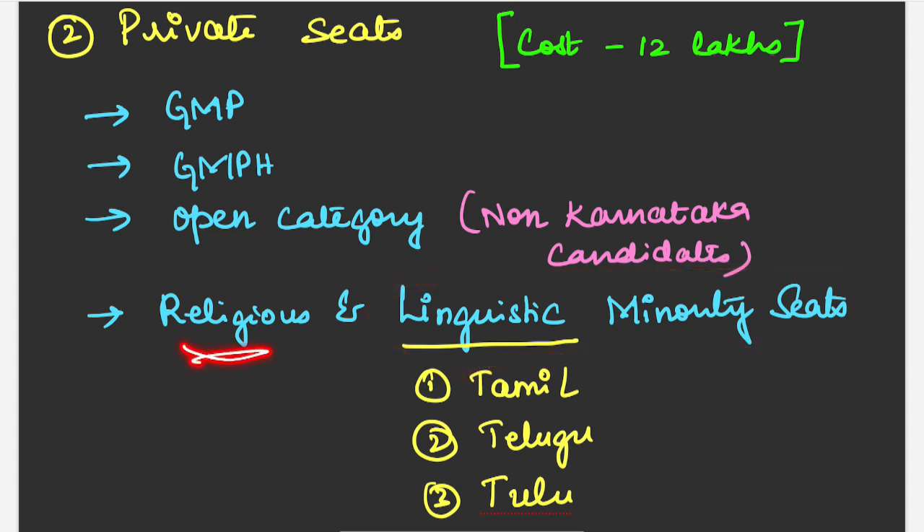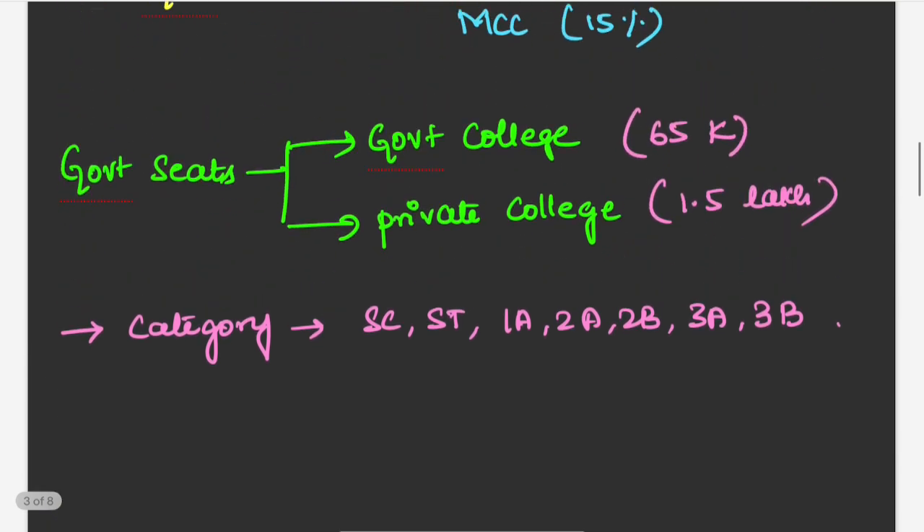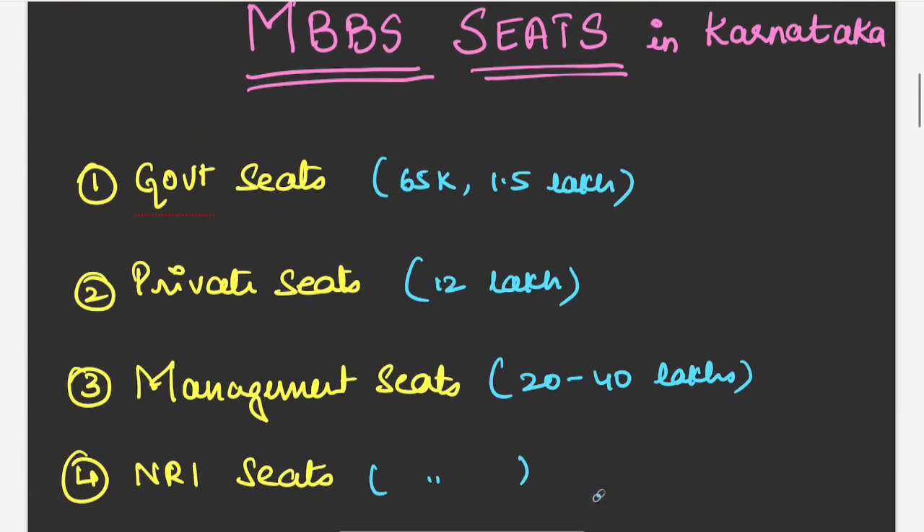For religious minority seats, there is reservation for Christians and Muslims in these colleges. This covers the types of seats available in Karnataka. In the next video we will discuss the expected cutoffs — that is, last year's cutoff for government seats, private seats, and all other seat types. Students, please subscribe to our channel and share this video with your friends.